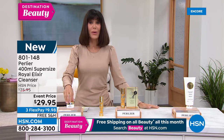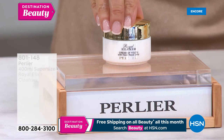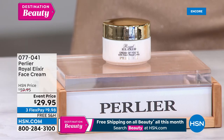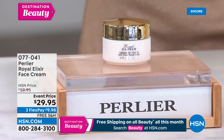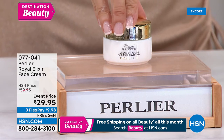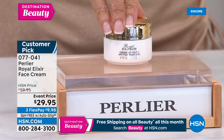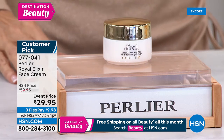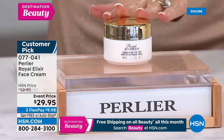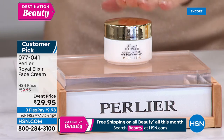We also have the big customer pick of the face cream available for everyone. This face cream today is one of our deeply discounted items — the first time we've ever done this on the price. At $59.95 it became a customer pick; it's $29.95 today. Three FlexPay, free shipping and handling, and free shipping and handling going forward on auto ship.